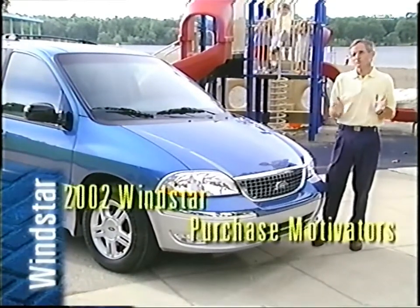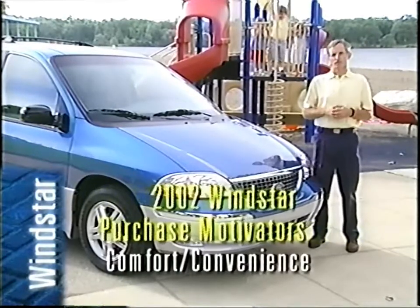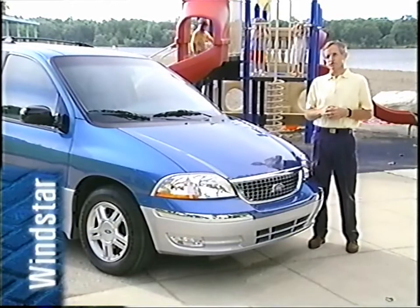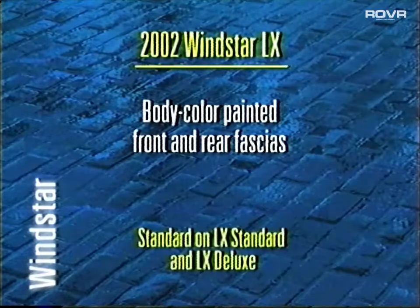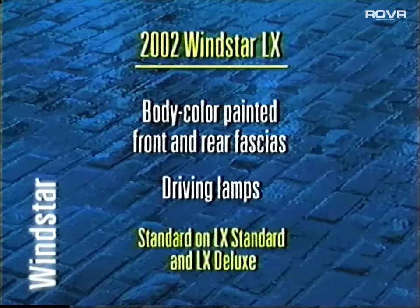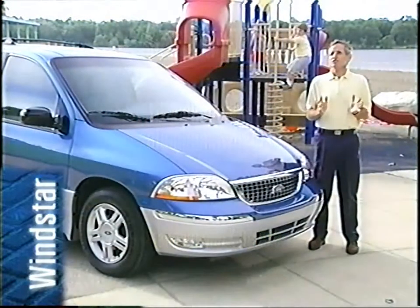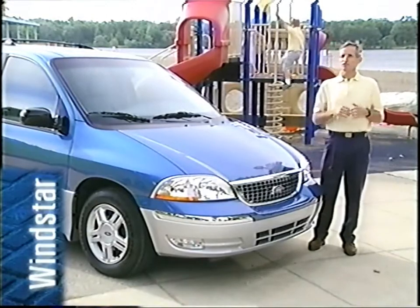These fall into two purchase motivator categories: safety and security, and comfort and convenience. Also note that the Windstar LX has a freshened appearance for 2002. It offers a sleek look with body-colored painted front and rear fascias as well as driving lamps, all standard on the LX Standard and Deluxe models. There are also 16-inch machined aluminum wheels standard on the LX Deluxe. This is an attractive update to the Windstar lineup and you'll want to be sure to present it to your customers.